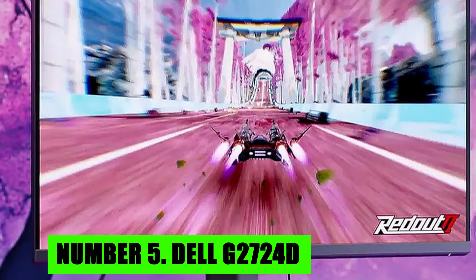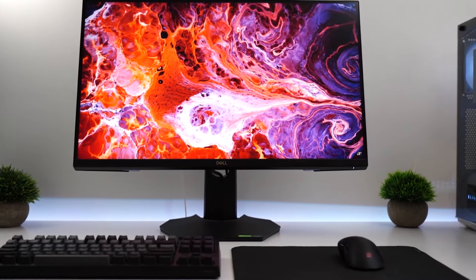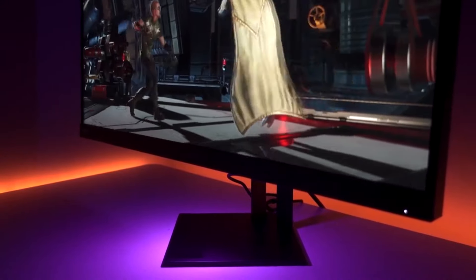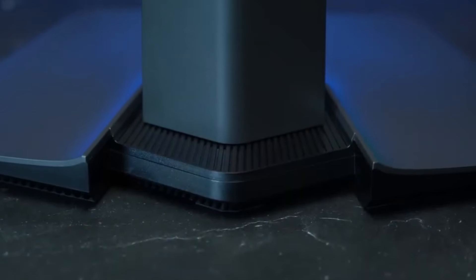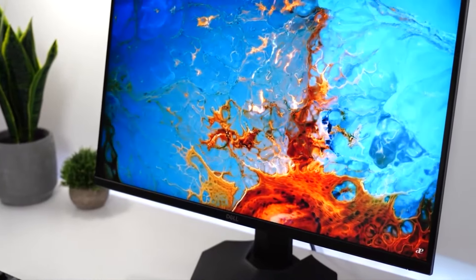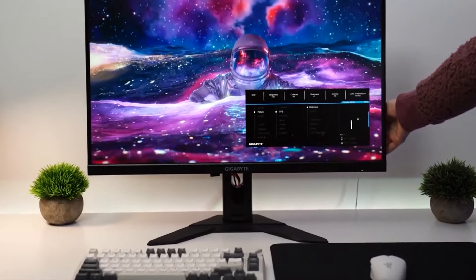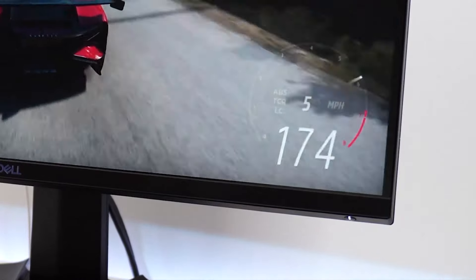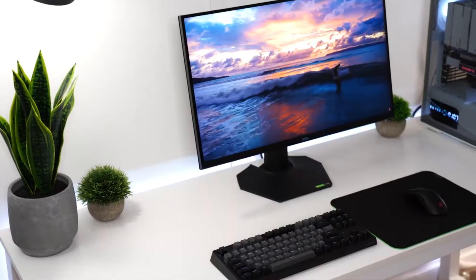Number 5: Dell G2700 24D. The Dell G2700 24D is a versatile 27-inch gaming monitor designed to deliver an immersive and responsive gaming experience. It features a QHD resolution of 2560x1440 pixels, offering sharp and detailed visuals that enhance the clarity of games and multimedia content. The monitor boasts a fast refresh rate of 165Hz, significantly reducing motion blur and ensuring smooth gameplay, which is crucial for competitive gaming. Additionally, the 1ms response time minimizes ghosting and smearing, allowing for precise control during fast-paced action sequences.